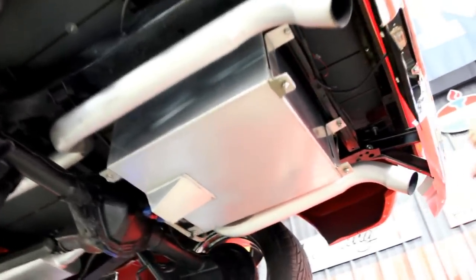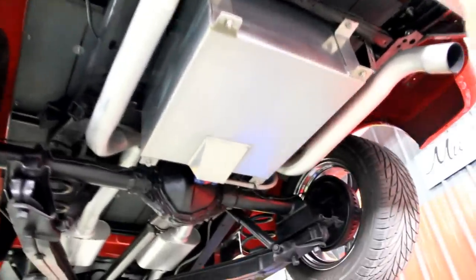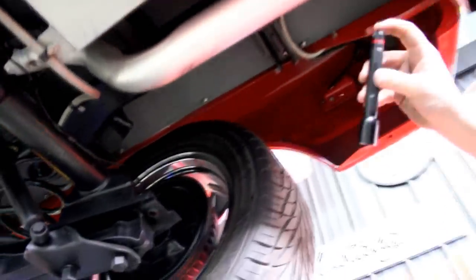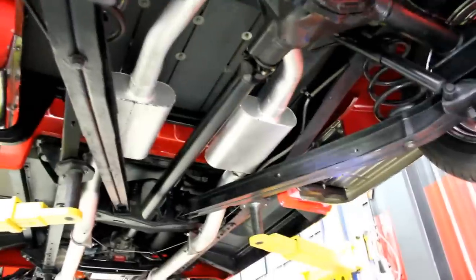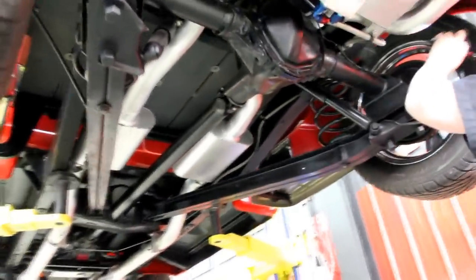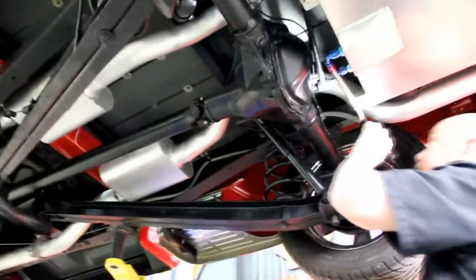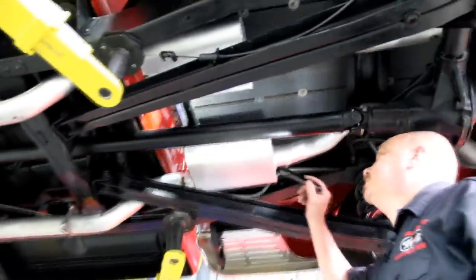We're underneath this badass '69 truck now. They've got an aluminum gas tank in this thing, all custom walled up. Three inch exhaust, all customized. Look at those rear fenders — no patchwork there, all steel, all painted. It's got NASCAR swing arms and big old coil springs holding it up. The frame is in great looking shape. They painted the bottom of the bed gray — that's sharp. Looks like it's got new U-joints, new straps, Flowmaster mufflers. The back side of the cab looks great.